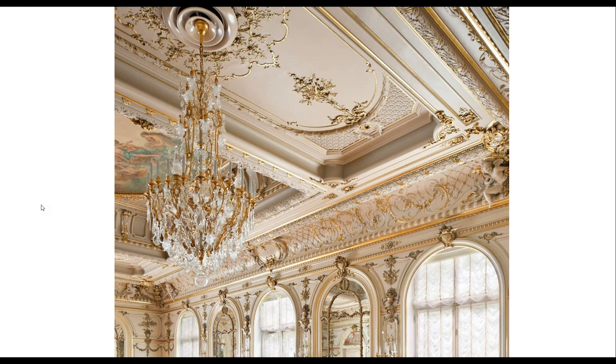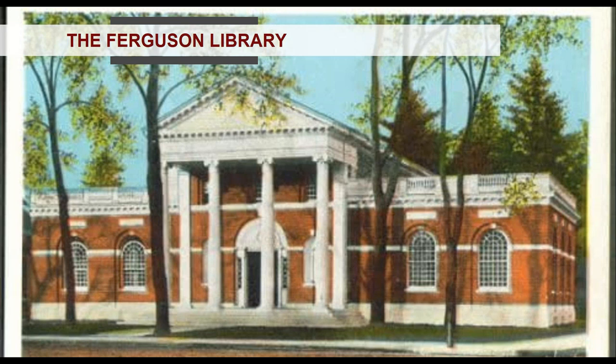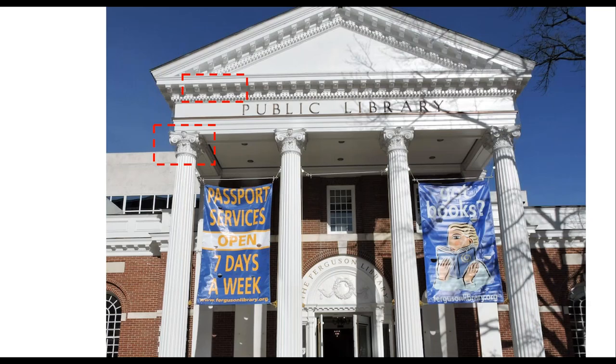Moving to an exterior plastering project: the Ferguson Library in Connecticut, a neoclassical building. You can see the plaster capital and the modillions — brackets — up near the roofline. Those are cast in plaster, something also encountered at Yale and other Connecticut courthouses. This was likely a value-engineering decision compared to stone, marble, or cast stone.